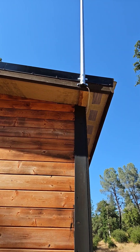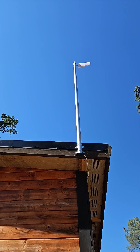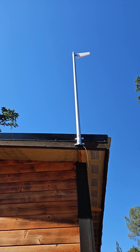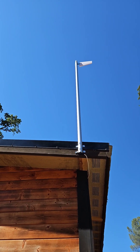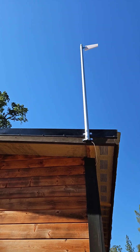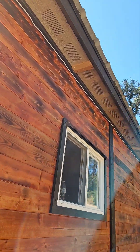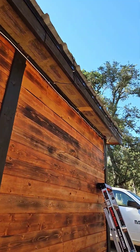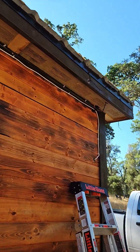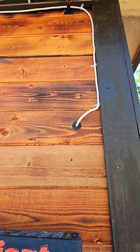Do you want to know if cell phone signal boosters work? I just installed this one on my cabin — that's a 10-foot aluminum pole and I've got the cable running down the center of the pole, coming across the length of my cabin, and then going into the cabin.